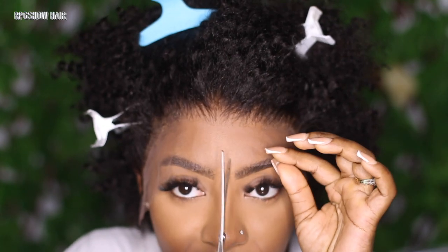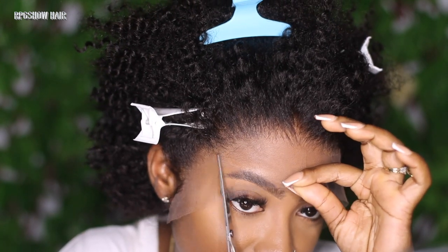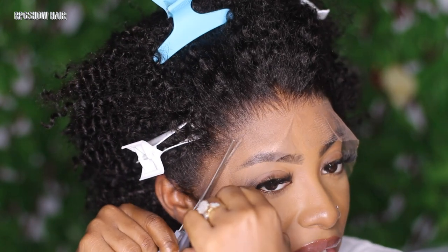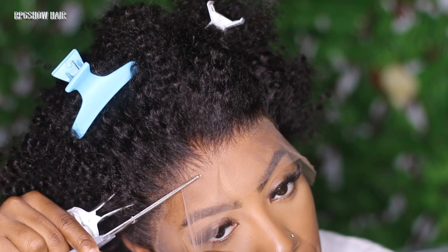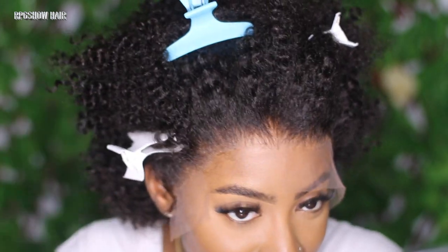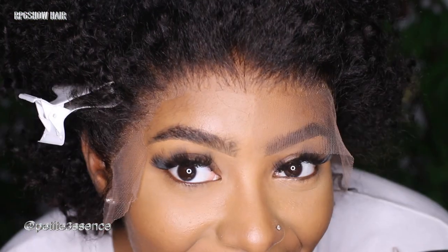I just cut off the excess lace and get it as close as possible to the hairline without cutting off any of the hairs — you don't want to do that. And it's so undetected — super undetected. Like, what lace? What lace? It looks so good.